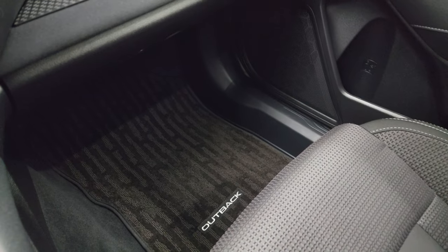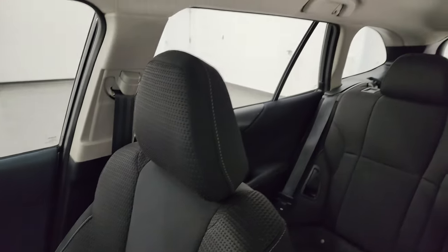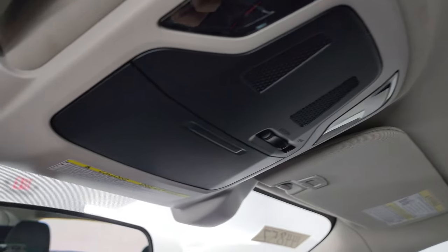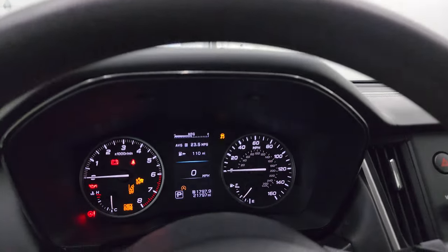Passenger side floor mat and seat are in excellent condition as well — no rips, no tears. Smells very clean inside this vehicle; I don't think it's ever been smoked in. The headliner is in great shape, and the windshield is in nice shape as well — I didn't see any chips on there.